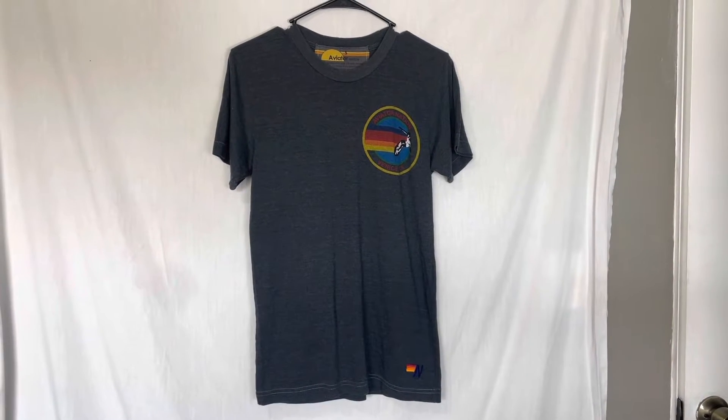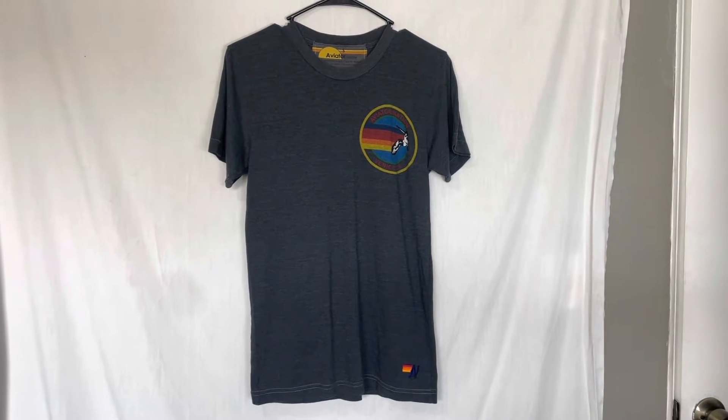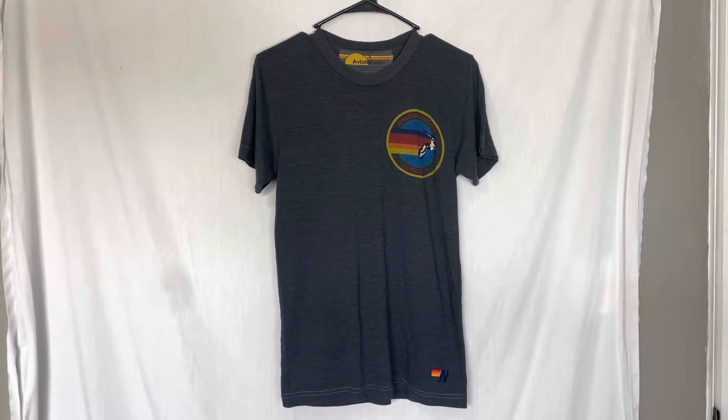Hi everyone, I thought I would just do a quick video to show you what I found in the last week. I found two bolo items that I just wanted to share with you really quick.